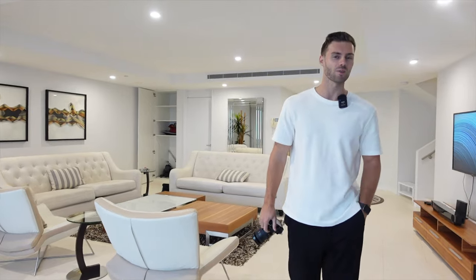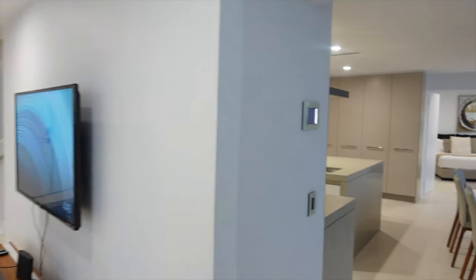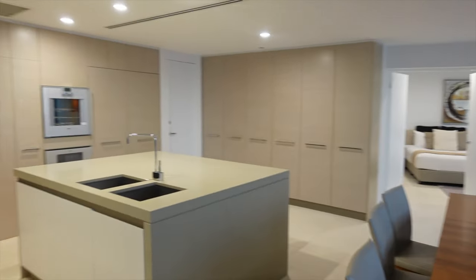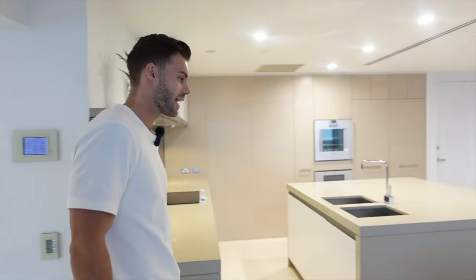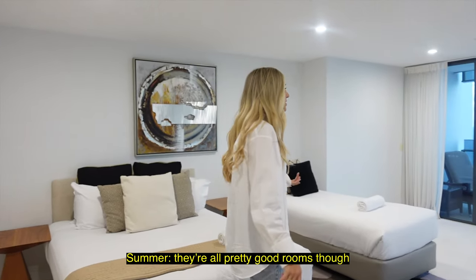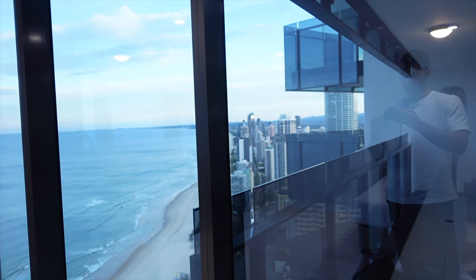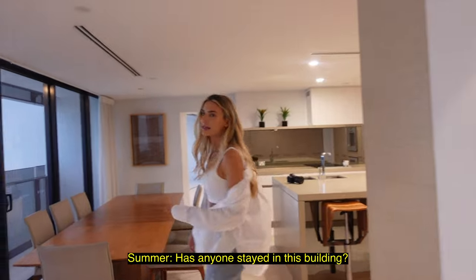So it's a sub-penthouse — two levels, basically just under 500 square meters. It's huge. Living room leads through to the dining and kitchen area. The best thing is how many balconies there are — every space, all the bedrooms, have got their own balcony. This is one of the bedrooms. They're all pretty big rooms. We're on the 42nd floor — you can be laying in bed and look outside.